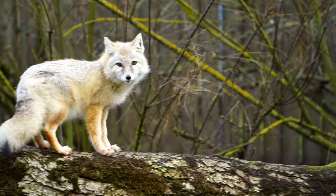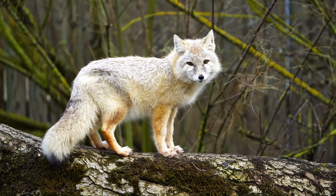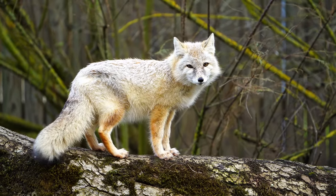With its magnificent golden coat, contrasting black-tipped ears, and beautiful bushy tail, this fox is truly a sight to behold.